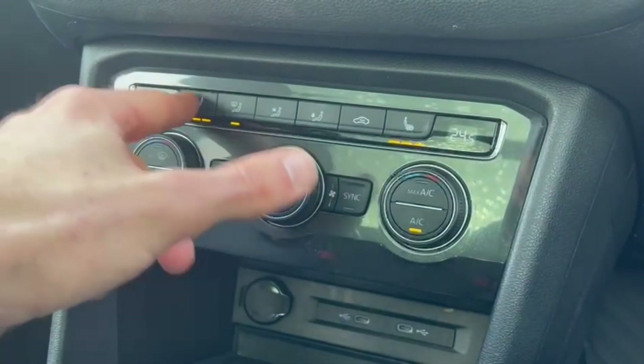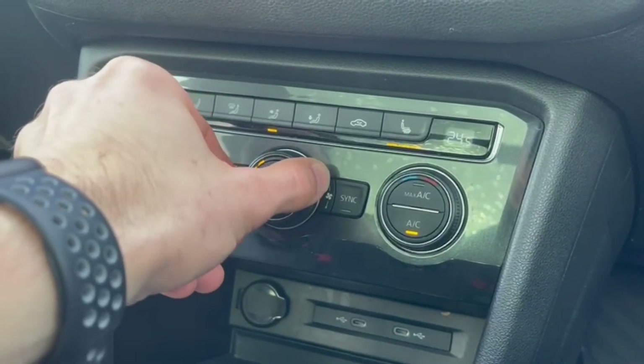Moving down, you've got the dual-zone climate controller for individual temperature adjustment, as well as heated seats so you can keep nice and toasty during the colder winter months.